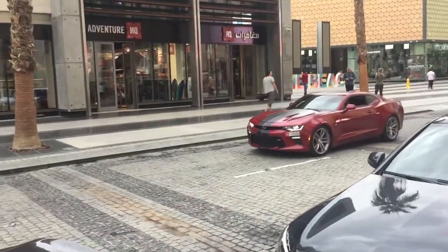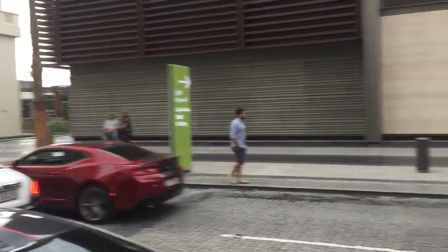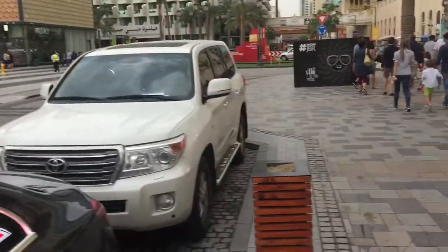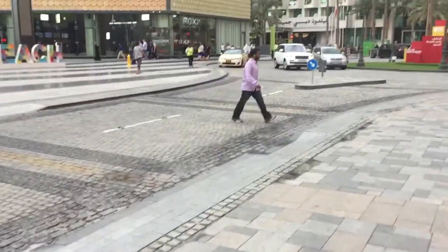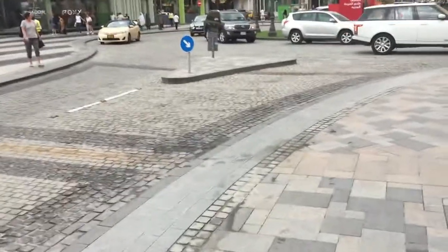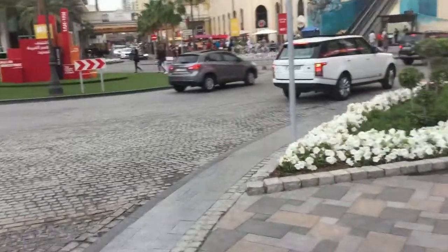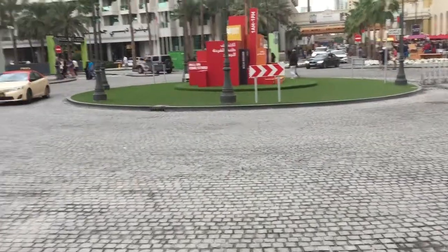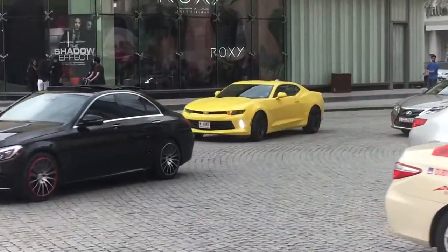That is a Camaro — a Chevrolet Camaro. And another Rolls Royce. It's been barely 10 minutes, maybe 5 minutes, and I've already seen 3 Rolls Royces and a dozen Range Rovers. It just doesn't stop, it just keeps coming — it's crazy. There's one more Chevrolet Camaro.